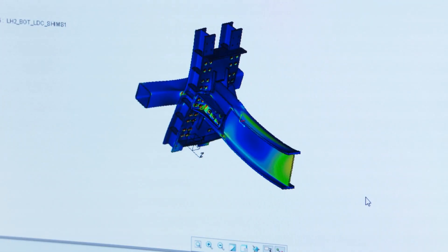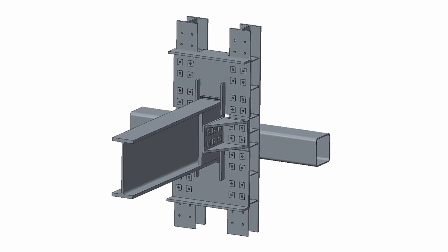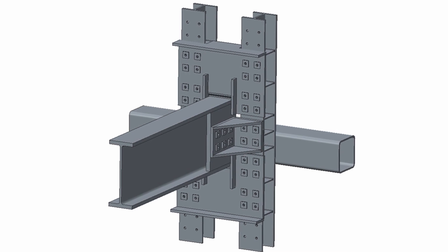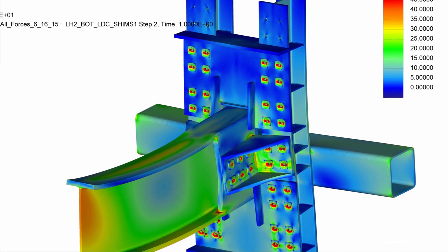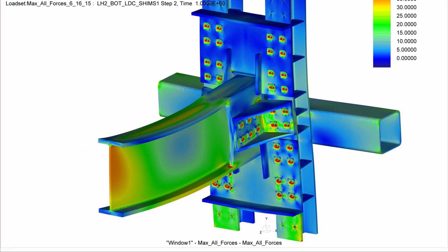We used the Creo program to model portions of the crosshead, and in doing so, at the same time NASA was comparing with some of their own analysis. The fact that we were coming up with similar stress values and similar stress gradations helped give NASA the confidence that our analysis was correct and accurate.